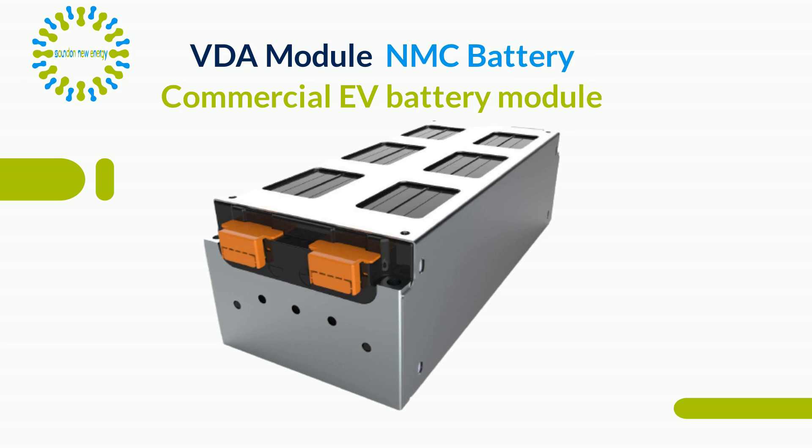VDA modules are ideal for cutting down assembly time for the final battery pack. Our full range of NMC VDA modules are UN38.3 and MSDS and CE certified.